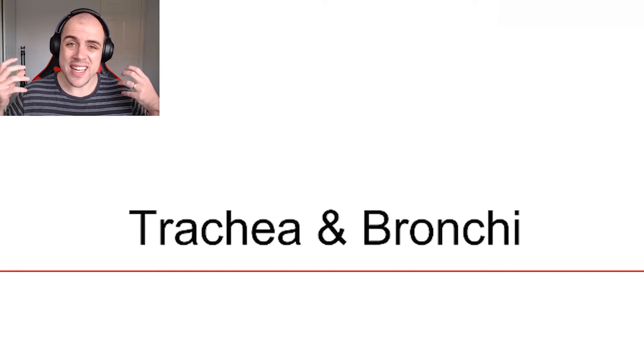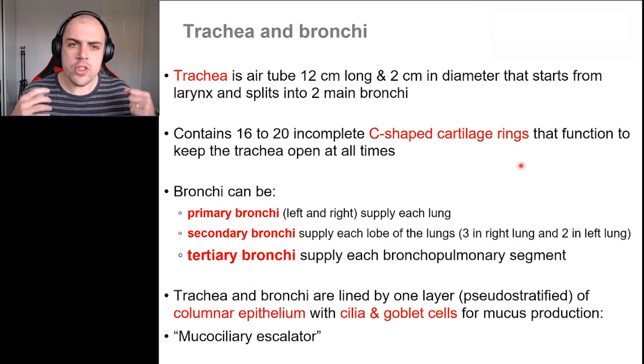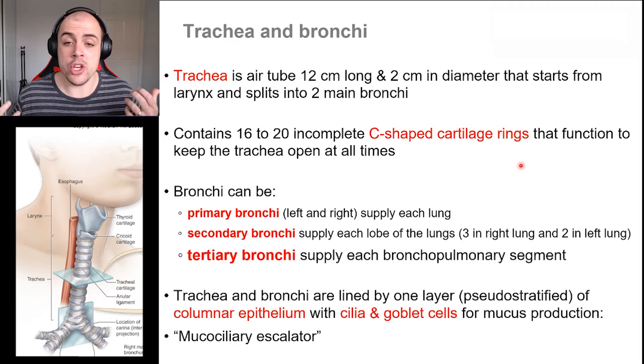Continuing on with our journey of the conduction part of the respiratory system, let's now have a look at the trachea and the bronchi. The trachea is the main air passageway which we use to breathe.